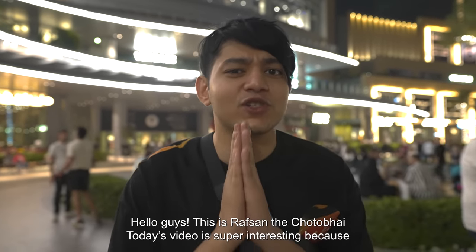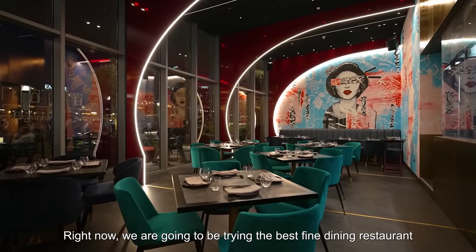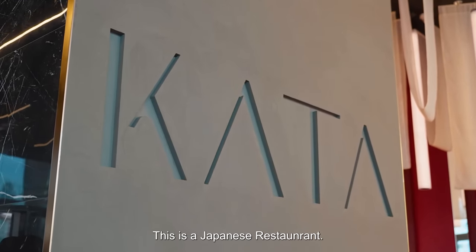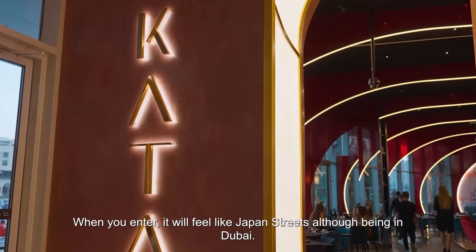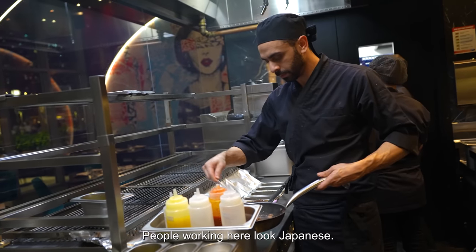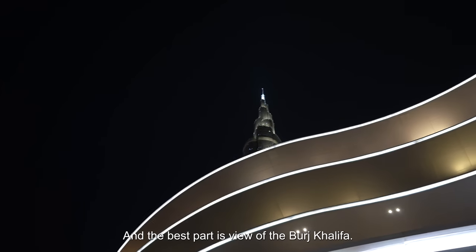Hello guys, this is Rafshin Charban. Today's video is super interesting because right now we're gonna be trying the best fine dining restaurant in Dubai Mall. This restaurant is called Kata — a Japanese restaurant. And if you don't find it in Dubai, you're going to be in Japan. It's like art, graffiti, and people who speak Japanese. And the best part: the view of the Burj Khalifa.